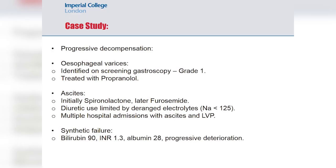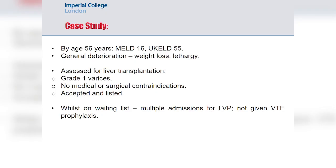He also developed progressive synthetic failure, with an INR that rose to 1.3, albumin that fell to 28, and bilirubin that rose from near normal up to 90 over a couple of years. He was assessed using scoring systems and found to have a MELD score of 16 and a UKELD score of 55. Both he and his family noted a more general deterioration: weight loss, lethargy, and inability to hold down full-time work. He was therefore assessed for liver transplantation.